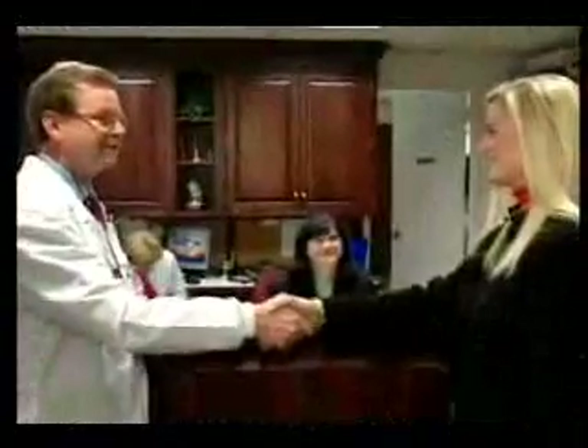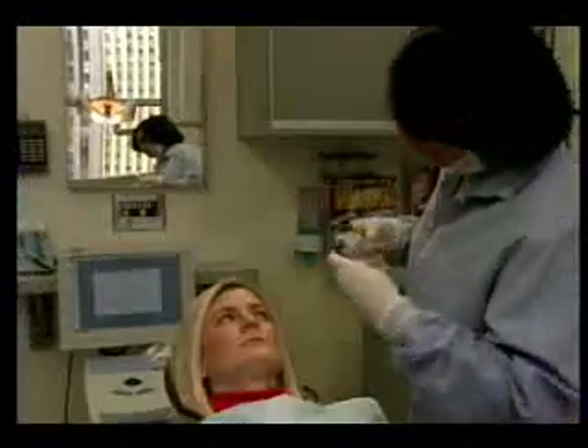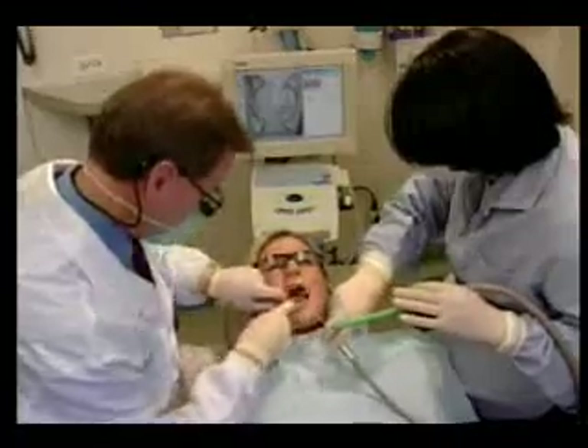Ann is just one of the millions of Americans each year who need a full or partial dental crown. Ordinarily, the procedure is not something she would look forward to, but new technology is letting dentists place these restorations in a fraction of the time it used to take.